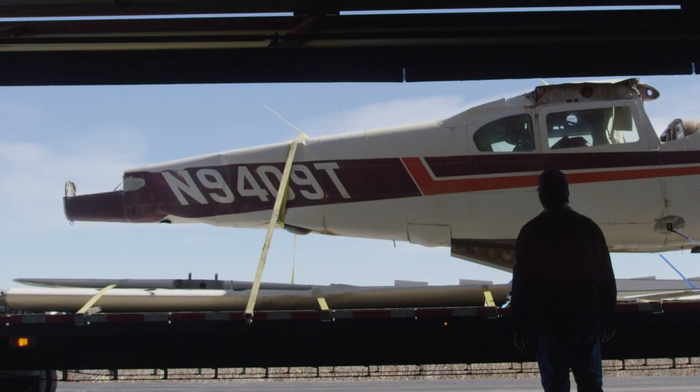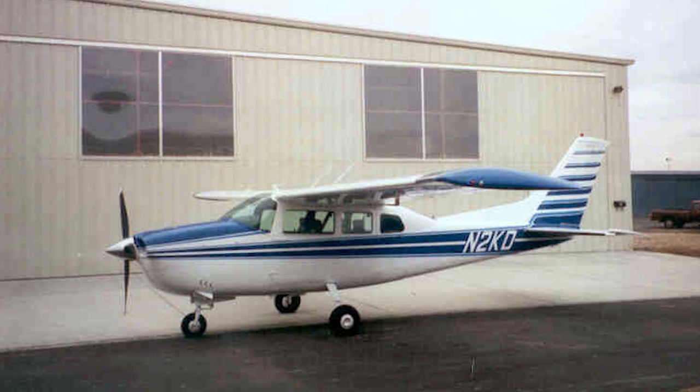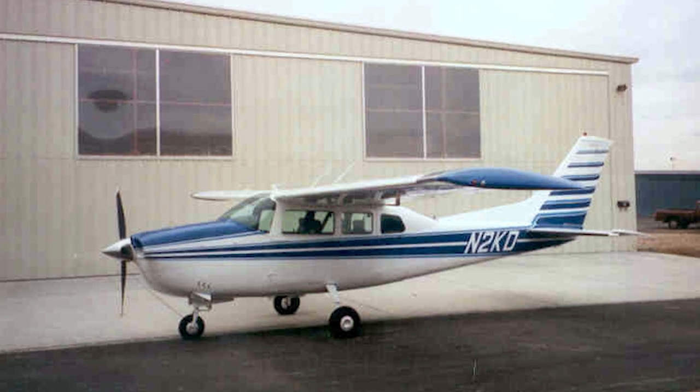You know what the best part is? This is the first type of airplane I ever flew, the first one I ever owned. And here's another one. Mine is in a little bit better condition, but this is pretty perfect for what we've got to do through this next project.